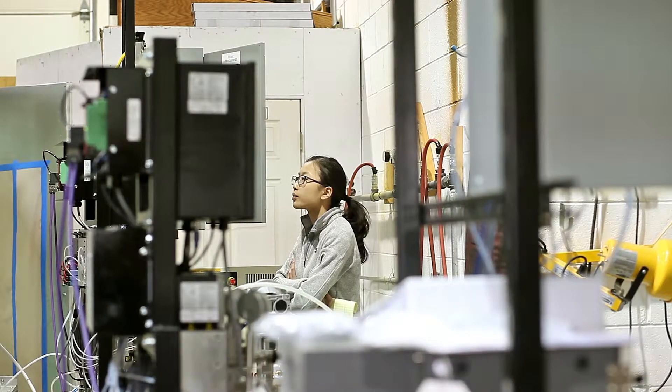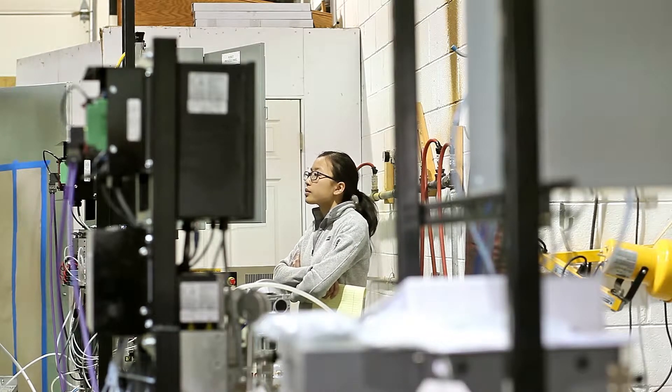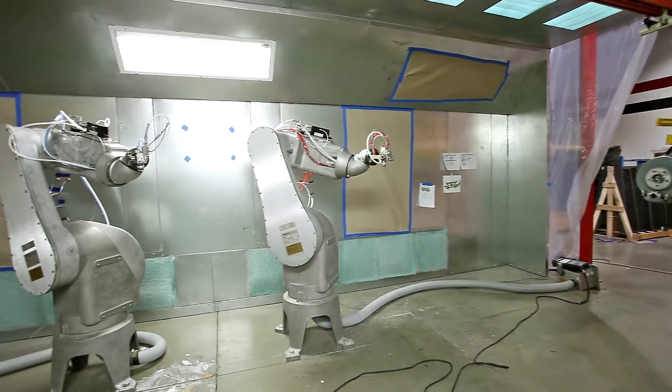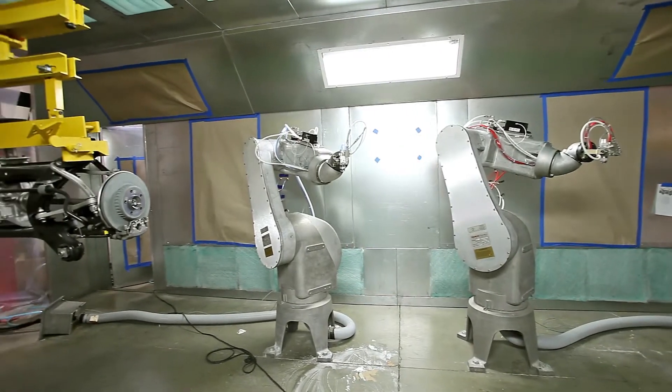This project for ZF is really exciting because these parts are going into Mercedes cars. And knowing that Compass can provide so many services to make these parts for cool cars is really exciting.